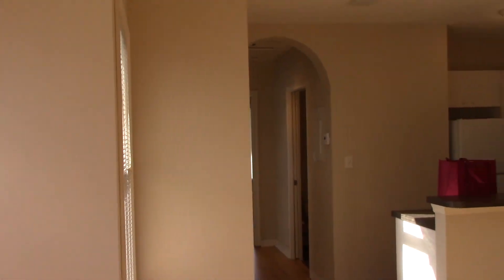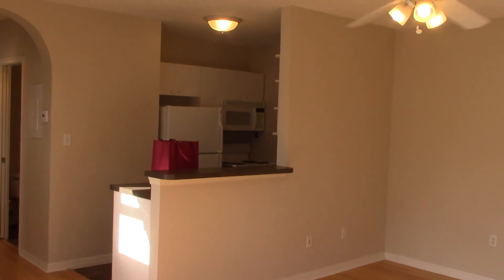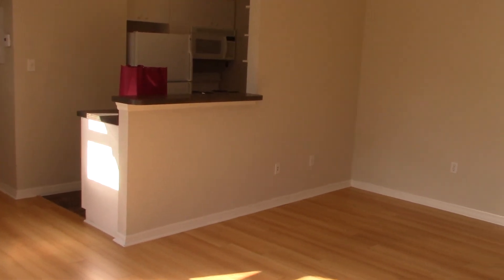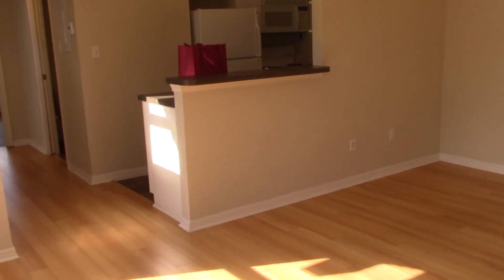As we enter the property, you'll find the dining room and living room combo.